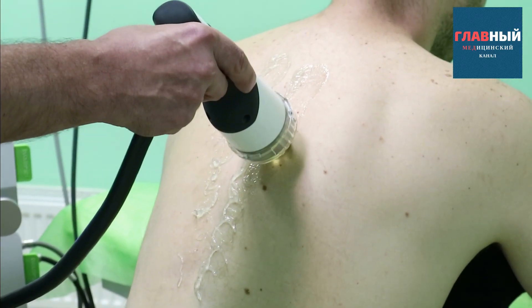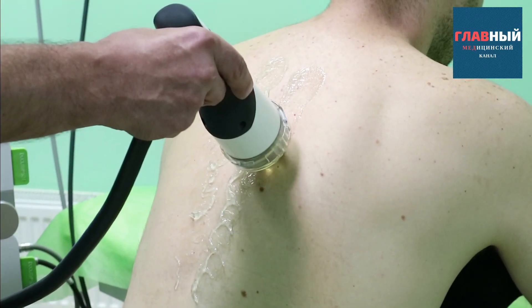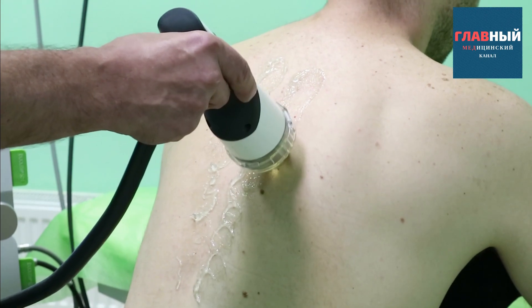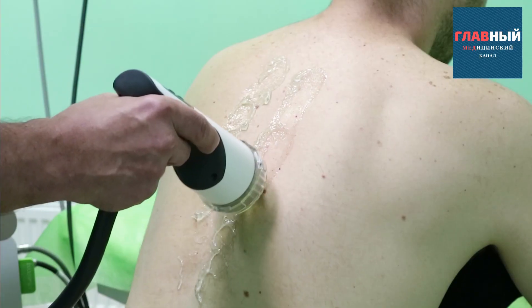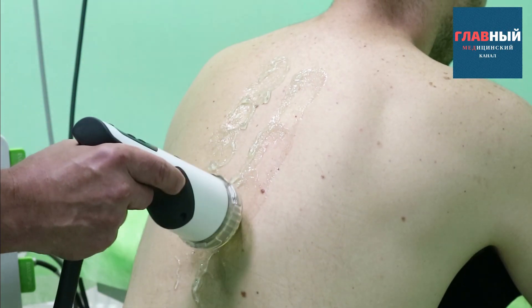As you can see, the patient reacted, indicating there is a pain point. We've found one. Later on, when working with other applicators, we will know exactly where we need to apply treatment.